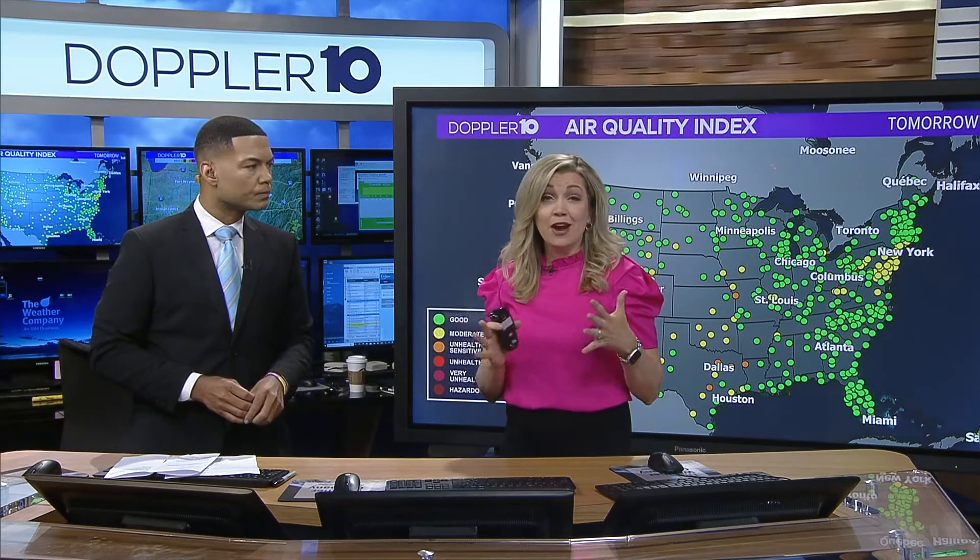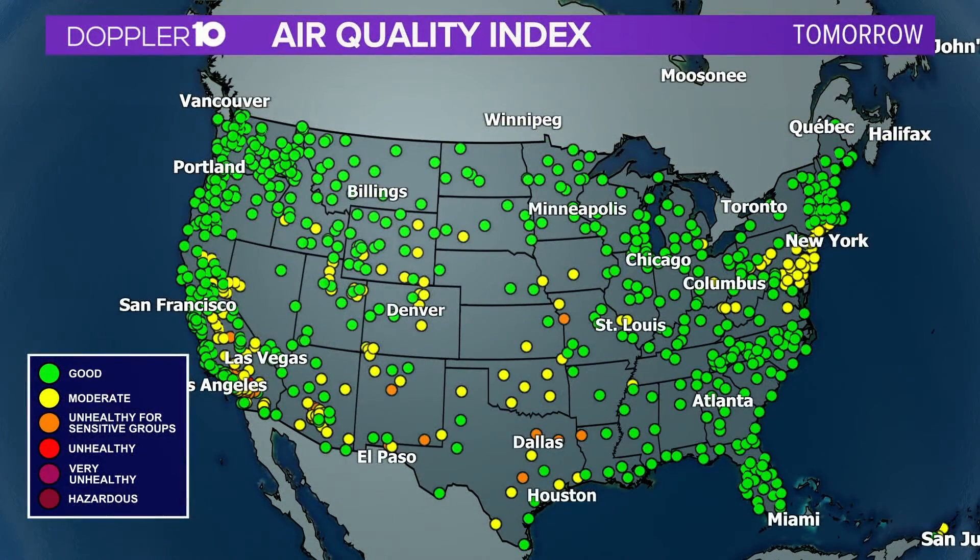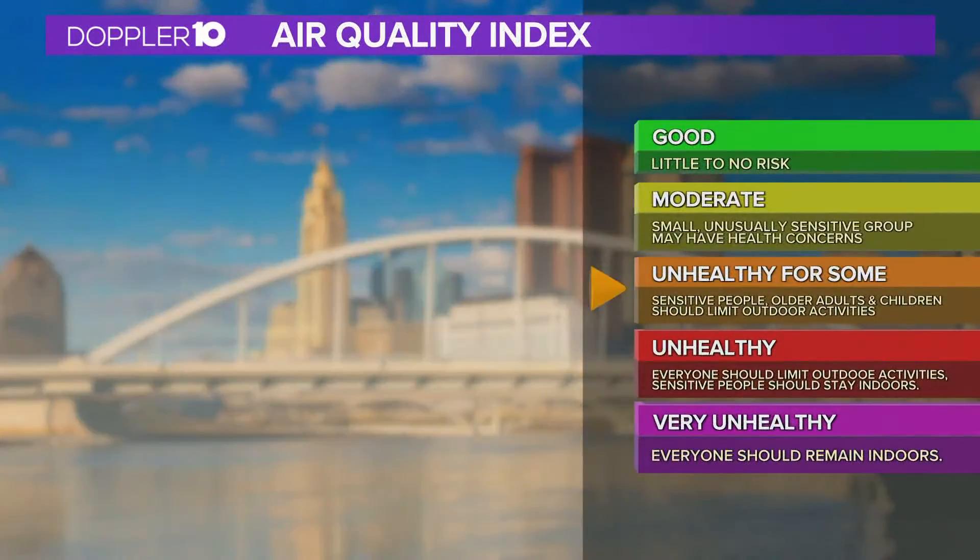Every day there's an air quality index that shows you the pollutants outside, and this is a look at the forecast for tomorrow. It uses six color-coded categories and provides statements for each category that will tell you about air quality in your area, which groups of people may be affected, and the steps you can take to reduce your exposure to air pollution. The color makes it easy for people to quickly determine whether air quality is reaching unhealthy levels in their communities. It's also used as the basis for air quality forecasts. Anything at or above the orange level on your screen will constitute an air quality alert day.